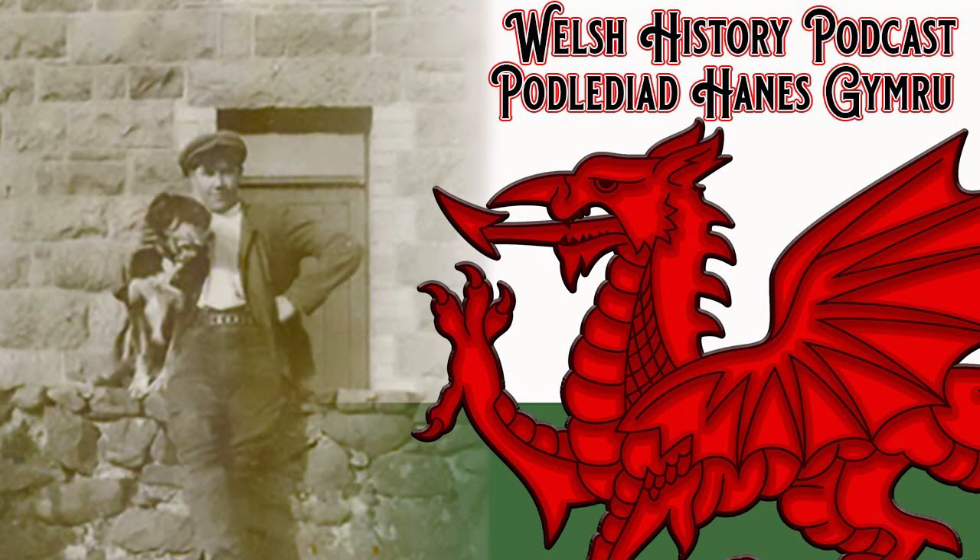You can reach me on Twitter at welshhistorypod, by email at welshhistorypodcast@gmail.com, or on Facebook at facebook.com/welshhistorypodcast. You can message me on there and I do get them and I do respond. If you have questions about anything we've discussed, or if you want to straighten me out — which some of you have done and I have adjusted — I appreciate all of that. Thank you so much. Have a good day. We'll see you later.